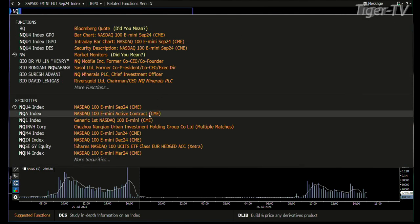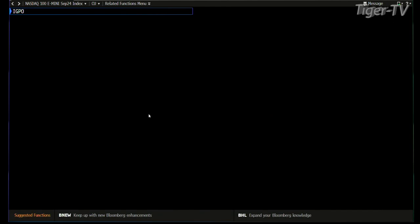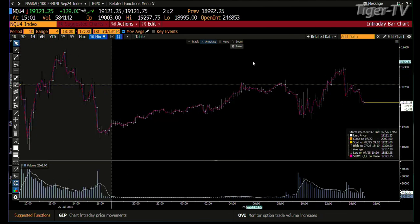NQs — same type of setup inside the NQs. When you get a market that wants lower price, these things come out of nowhere. That's how it just shakes out, and that's exactly what we have.